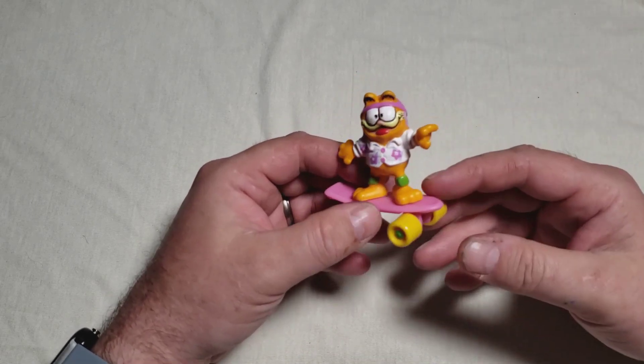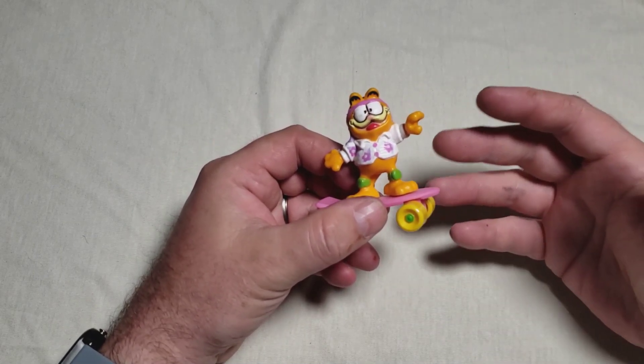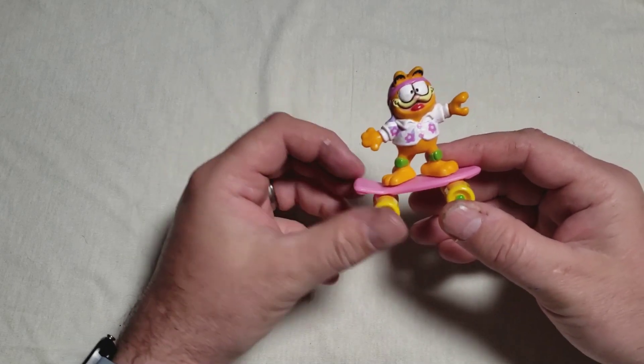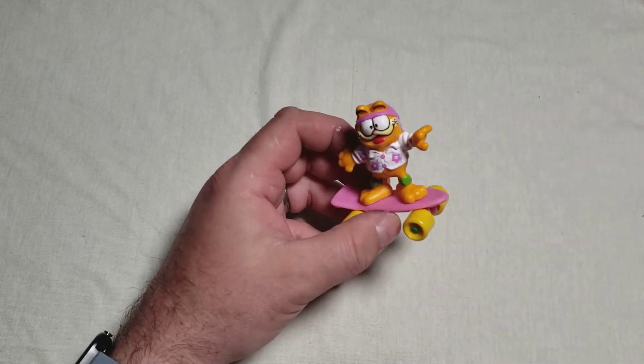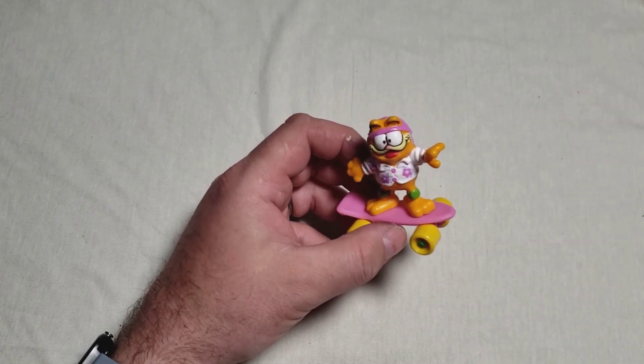I know it's a weird thing to talk about, but good thing I have an addiction to getting Happy Meal toys when I see them at flea markets. What we can see here is part of the Garfield line — these came out in 1988.